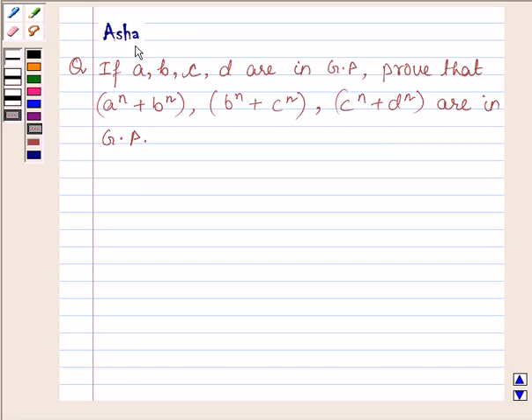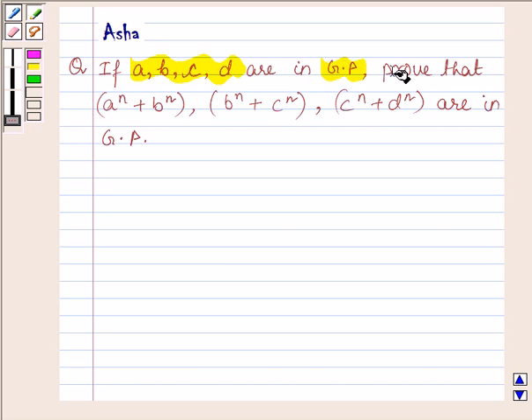Hi and welcome to the session. I am Asha and I am going to help you with the following question which says: if A, B, C, D are in GP, prove that A^n + B^n, B^n + C^n, C^n + D^n are in GP.